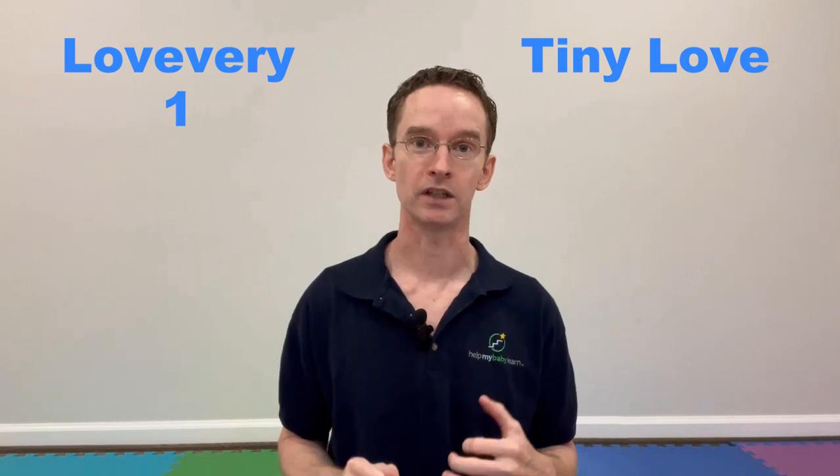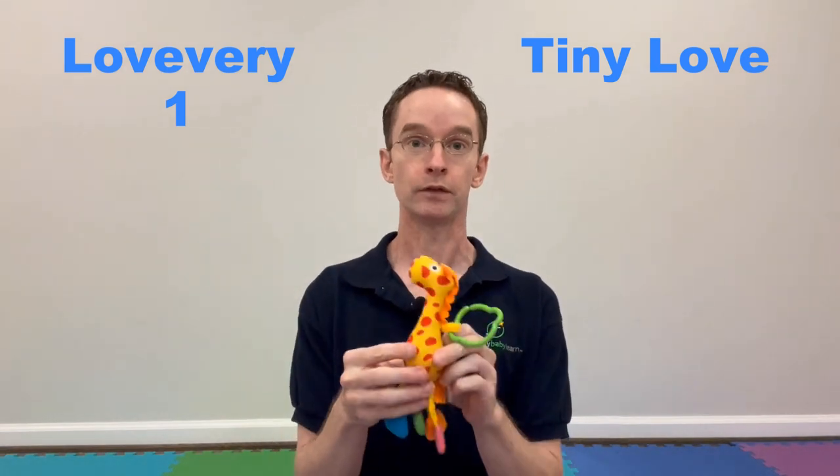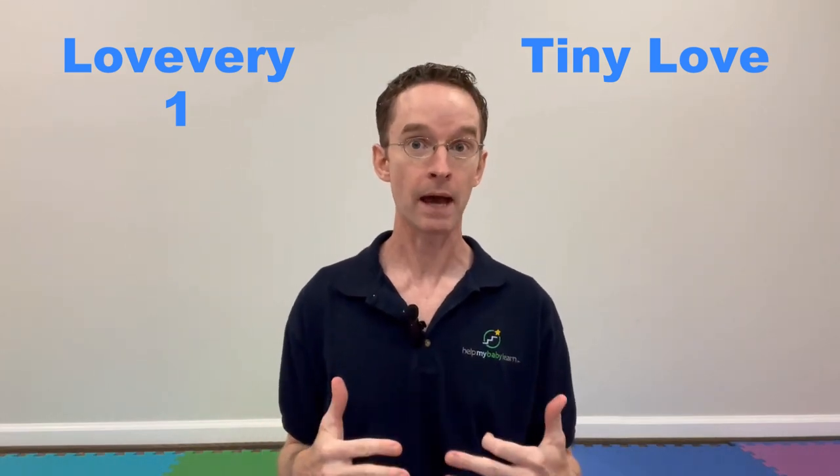In terms of the dangling toys, both play mats have toys that are completely age-appropriate. I'm going to give the slight edge to LoveEvery because the quality of materials is really high — for example, their bell toy is completely wooden except for the bell part, which is impressive. The Tiny Love's cotton giraffe is still completely age-appropriate, just not quite the same level. So LoveEvery gets the full point, and Tiny Love gets a half point because the dangling toys are still completely age-appropriate.